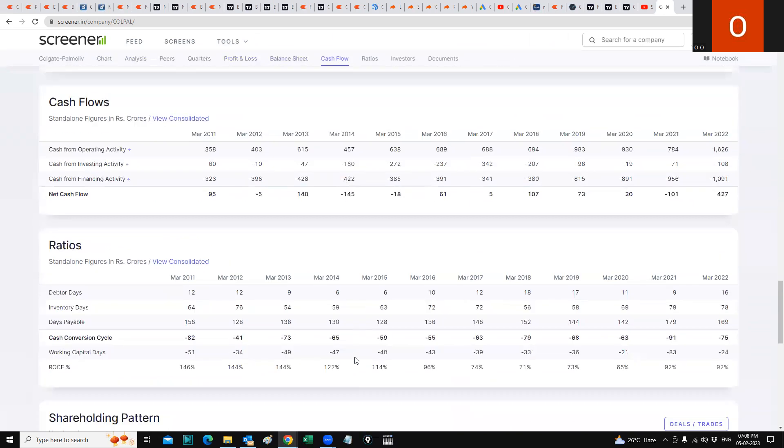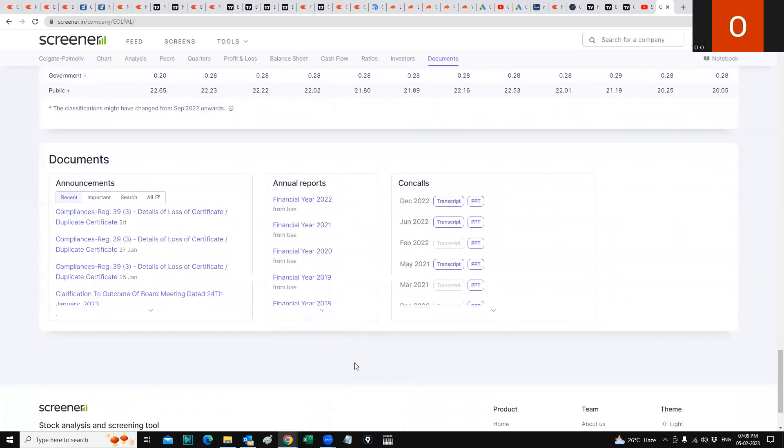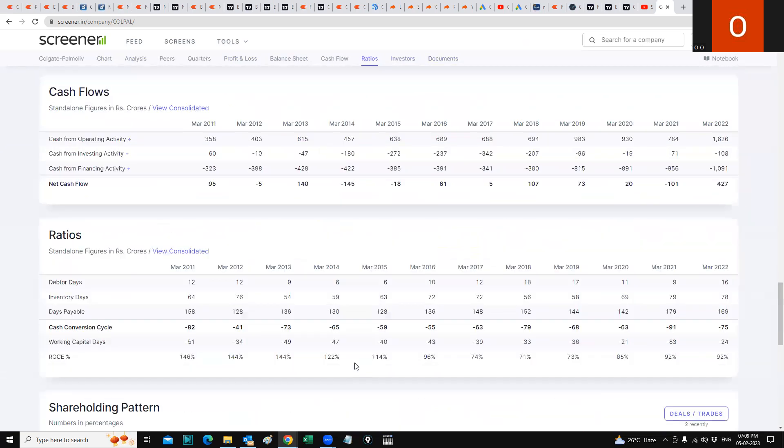The next thing to consider is promoter holding. Promoter holding is exactly where it was — no change. FIIs have increased their stake by about 3% since December 2021. DIIs have marginally gone down by about 1.5 to 2%. Government holding has a marginal increase, and public holding is about 2% lower. Overall, the shareholding pattern shows insignificant changes.